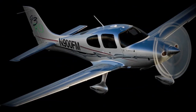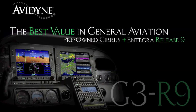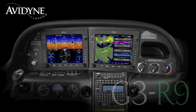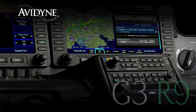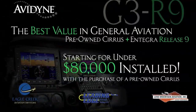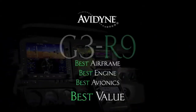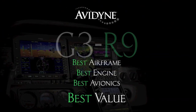If you own a Cirrus today, or if you were considering the purchase of a new or used aircraft, Avidyne, in conjunction with the country's leading Cirrus sales and maintenance facilities, has launched the G3R9 program. It combines the purchase of a late-model, low-time Cirrus aircraft and the addition of the Avidyne Integra Release 9 avionics suite for much less than you may have thought — certainly much less than purchasing a brand new aircraft. G3R9: combining the best airframe, best engine, and best avionics for the best value.